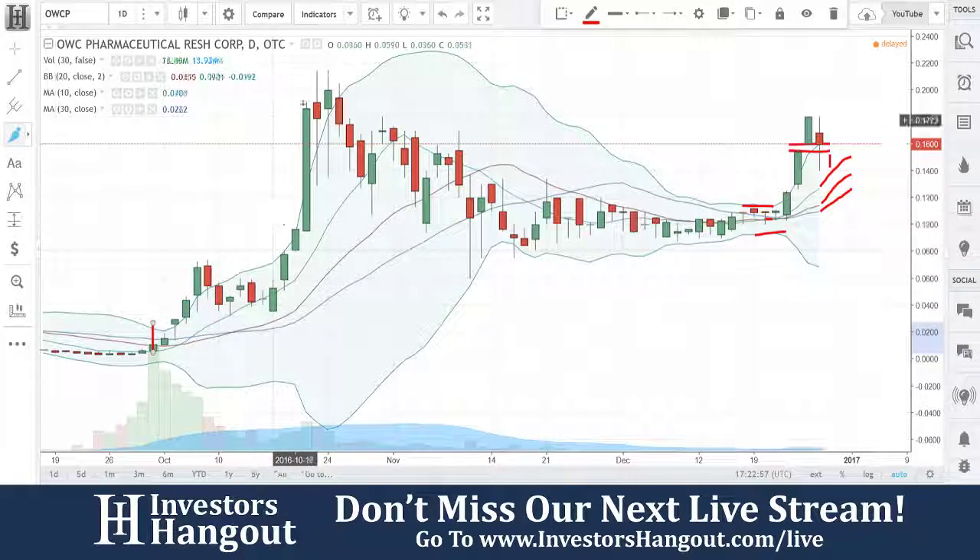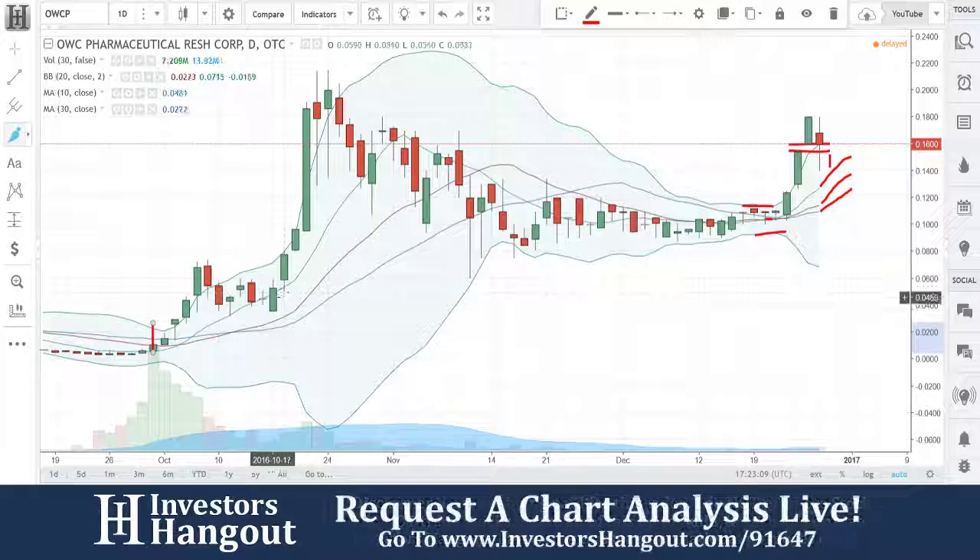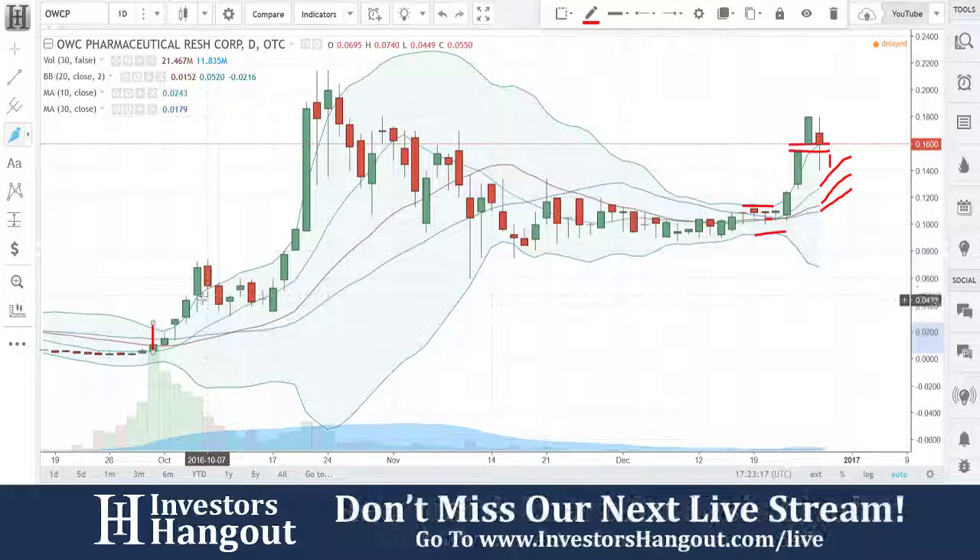Right here — boom — pulled back and just took off. Now you had a consolidation period. I think you're going to consolidate for a day or two. You had just had a four-day rally like that. But we've seen that stuff change. I think that this pullback right here is going to be something like you've seen over here in early October. That is all I have to add for OWCP.